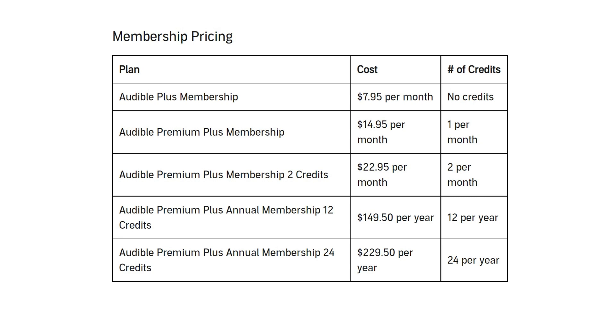Then you have Audible Premium Plus annual at $149.50 paid annually. This option includes access to the Plus library as well, and you get 12 audiobook credits. You're effectively getting two months free compared to paying monthly.